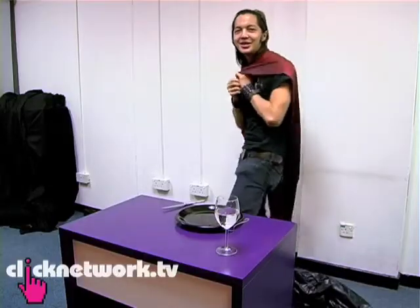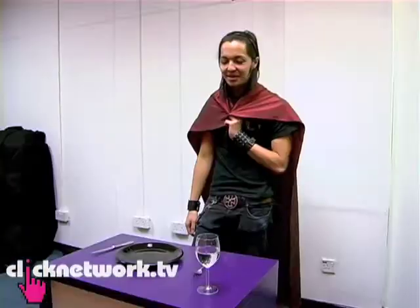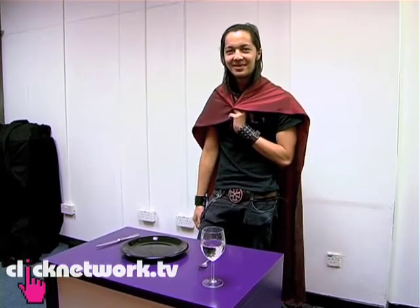Look at me! I'm the super waiter! I'm quite amazed that I was able to do it. I'm going to try that at home with my own stuff.